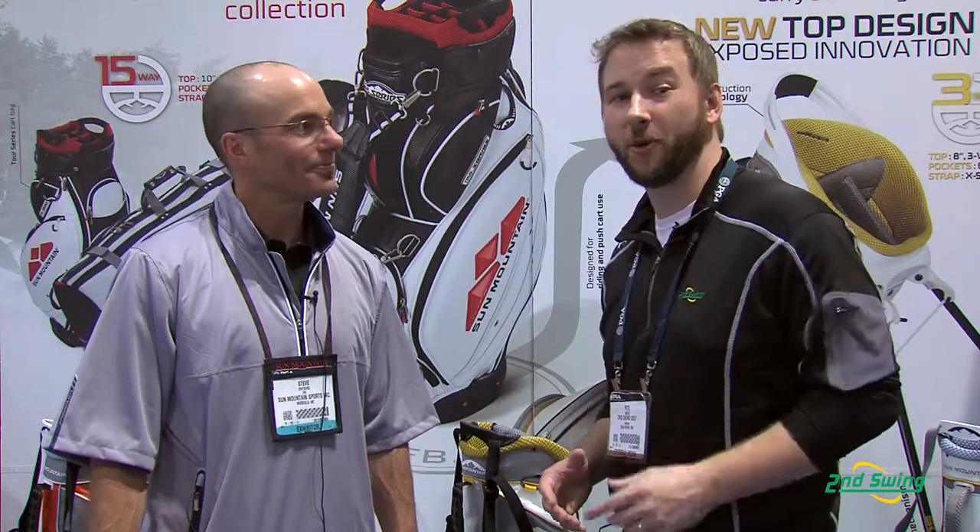Well, there you have it — some of the offerings from Sun Mountain, obviously a premier manufacturer for the golf bag industry. So stop on in to Second Swing, or check us out on SecondSwing.com. Shop from over 20,000 used clubs, but also, more importantly, find the right Sun Mountain bag to carry that set around. Steve, thanks very much. Thank you.